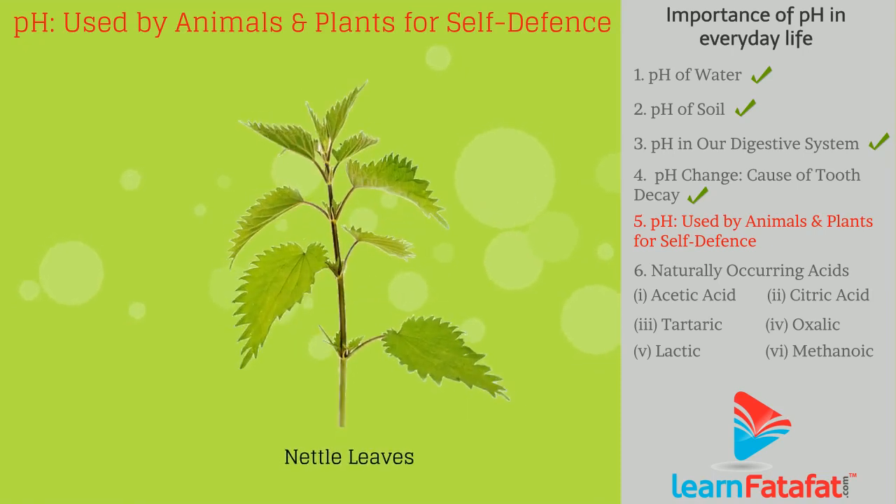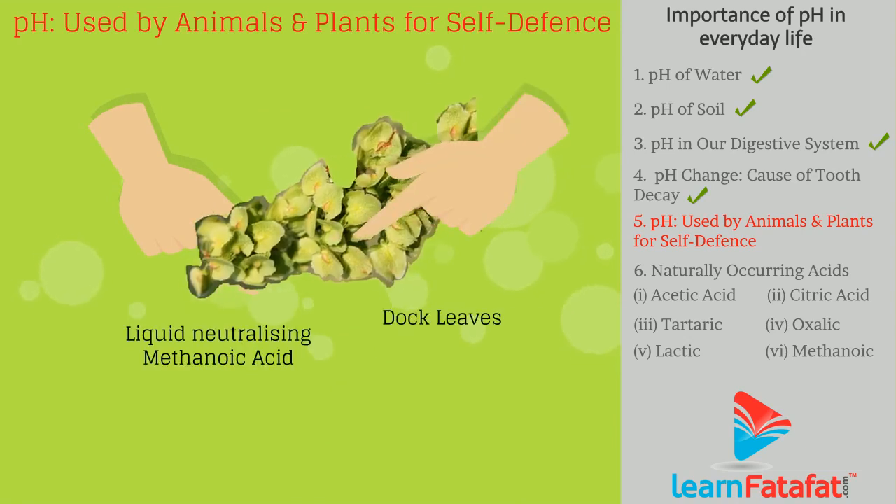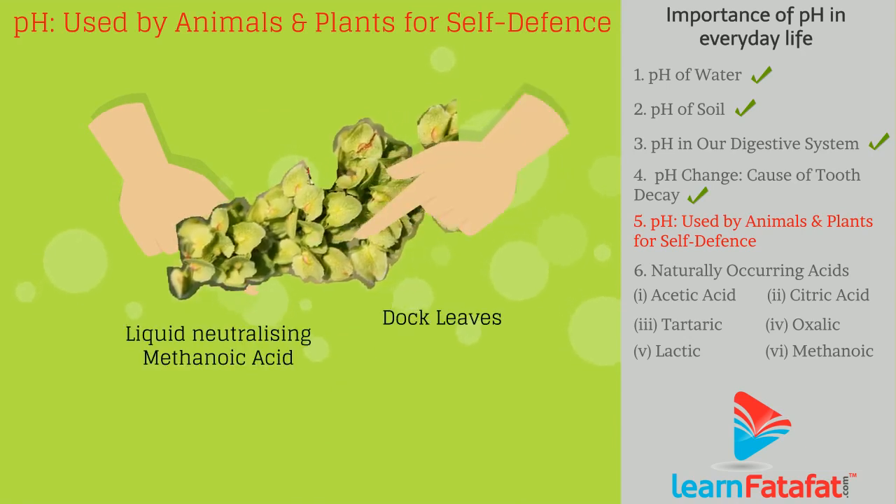The stinging hair of nettle leaves injects methanoic acid if touched accidentally, causing pain. The traditional remedy is to rub the leaf of the dock plant on the stinging area, as the leaf of the dock plant contains a liquid that is basic in nature, which neutralizes the effect of methanoic acid and gives relief.